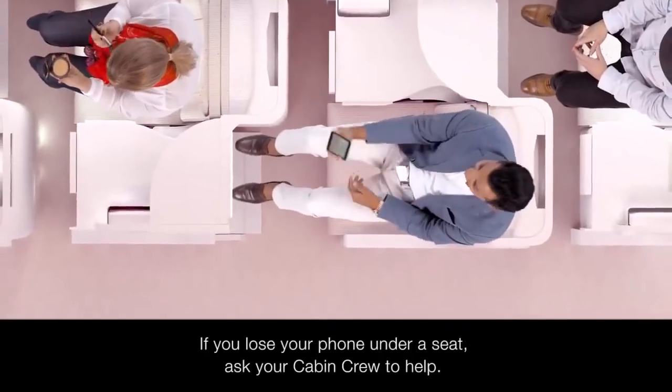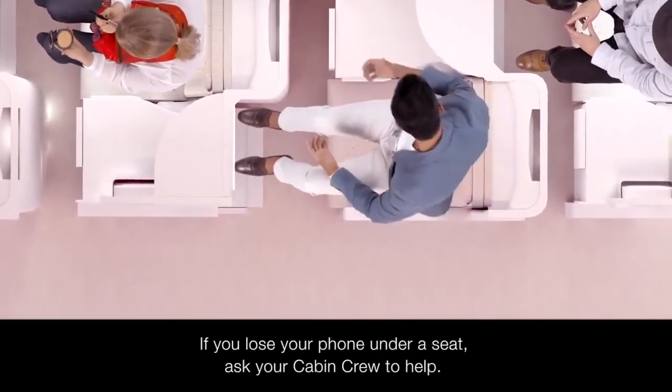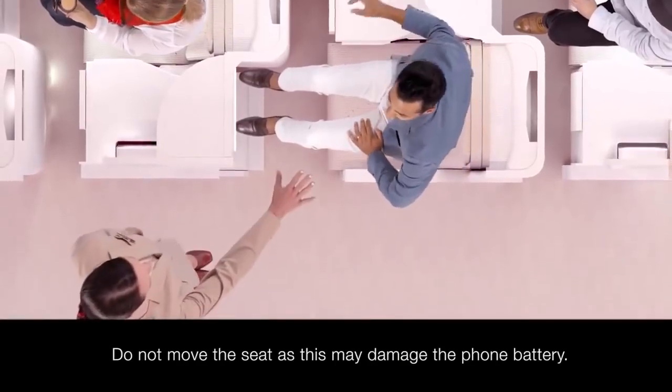If you lose your phone under a seat, ask your cabin crew to help you find it. Do not move the seat as this may damage the phone and its battery.